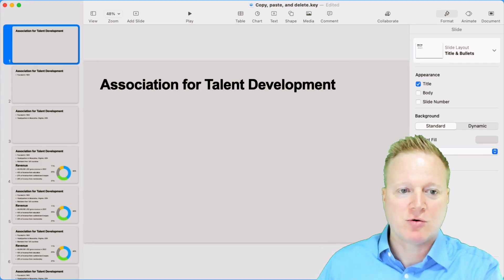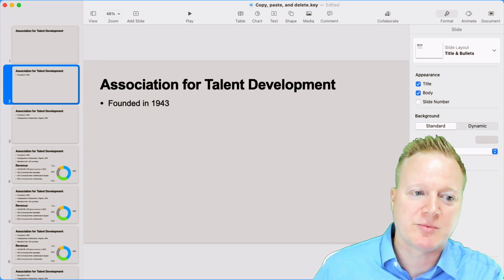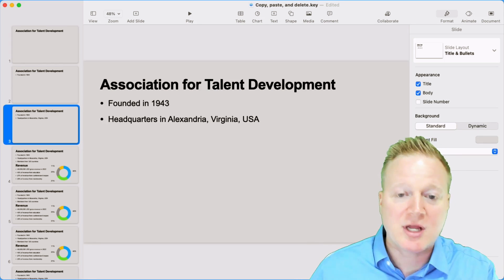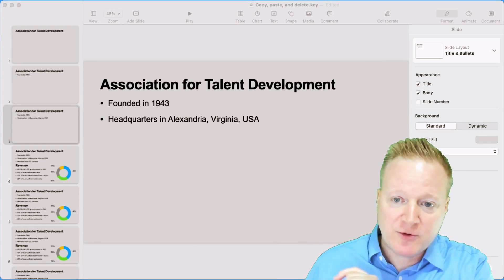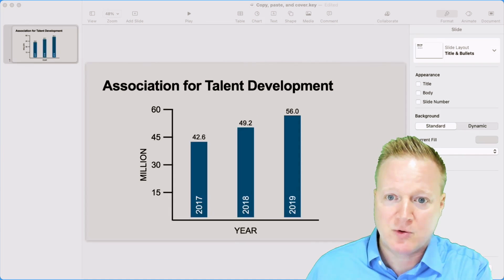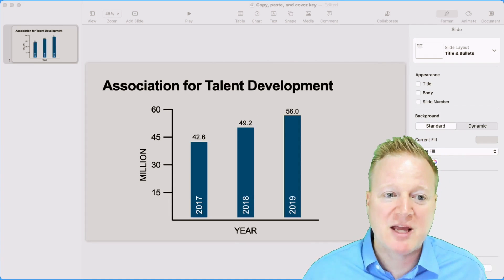So again, I can show them the title, I can show them the first bullet, the second bullet, so on and so on. Now, for the final method, which was copy, paste, and cover —